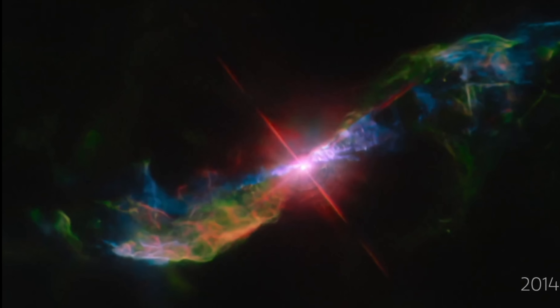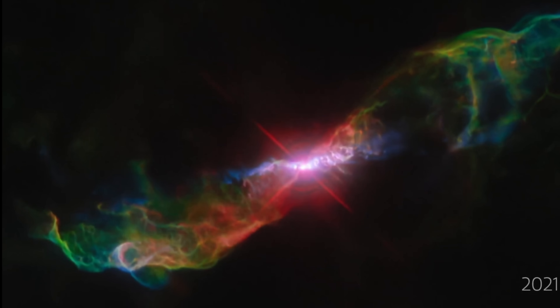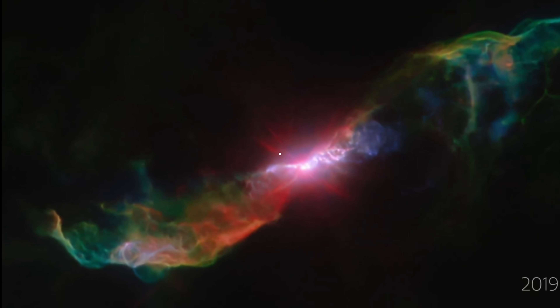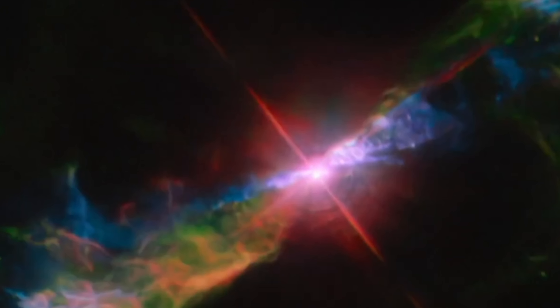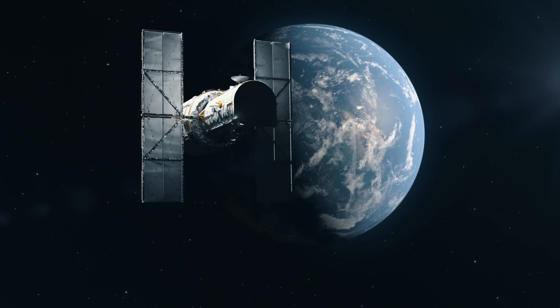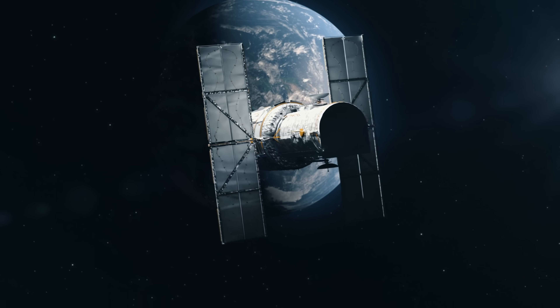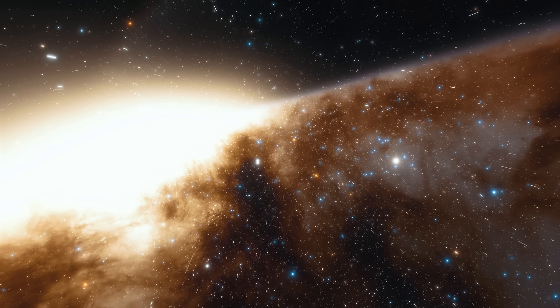It's an actual time-lapse showing us how the star system changed over approximately 9 years, between 2014 and 2023. As you can see, the differences here are somewhat dramatic. The only reason we even have these images is because the Hubble Space Telescope has been observing the system very closely for nearly 30 years, since 1990.